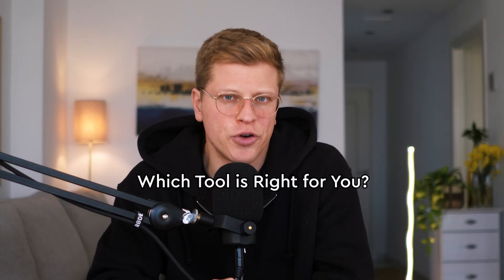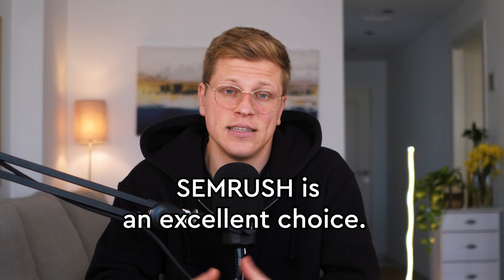So which tool is right for you? There's no one-size-fits-all answer. Each platform has its strengths, and the best choice depends on your specific goals, the complexity of your campaigns, and your budget. If you're managing multiple campaigns, need detailed reports, and are looking for a robust all-in-one tool covering keyword research, site audits, and competitor analysis, SEMrush is an excellent choice. It's a powerhouse for marketers and businesses that demand comprehensive data and a wide range of features.